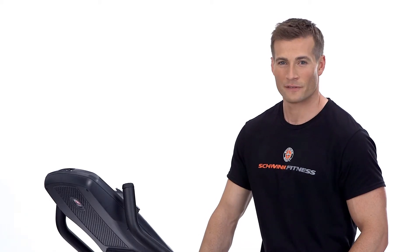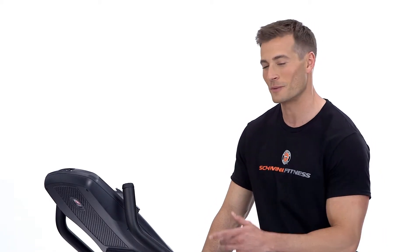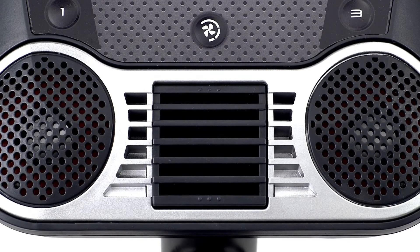Don't like headphones? We've even incorporated new sealed acoustic chamber speakers to deliver a bigger and better quality of sound than ever before.